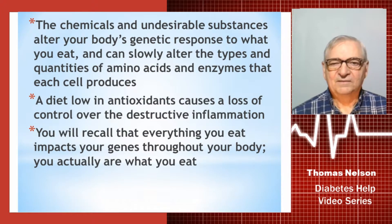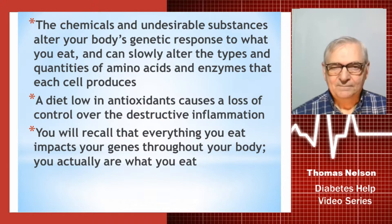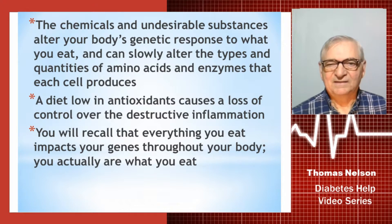The chemicals and undesirable substances in poor foods alter your body's genetic response to what you eat and can slowly alter the types and quantities of amino acids, enzymes, and hormones that each of your body's cells produce. A diet low in antioxidants is going to cause a loss of control over destructive inflammation, because it is antioxidants that stop inflammation.